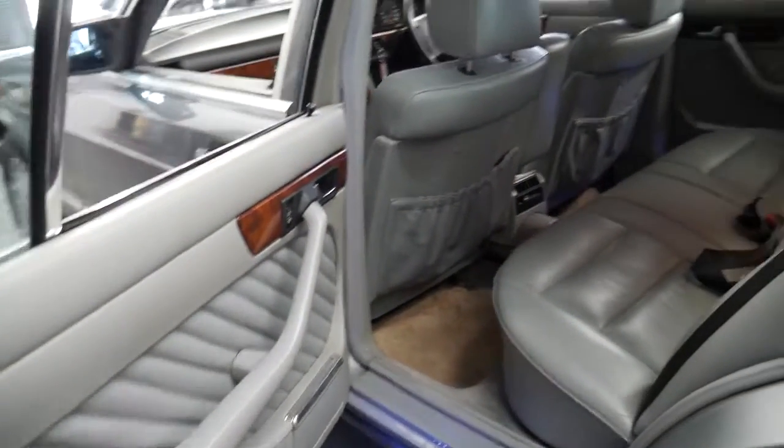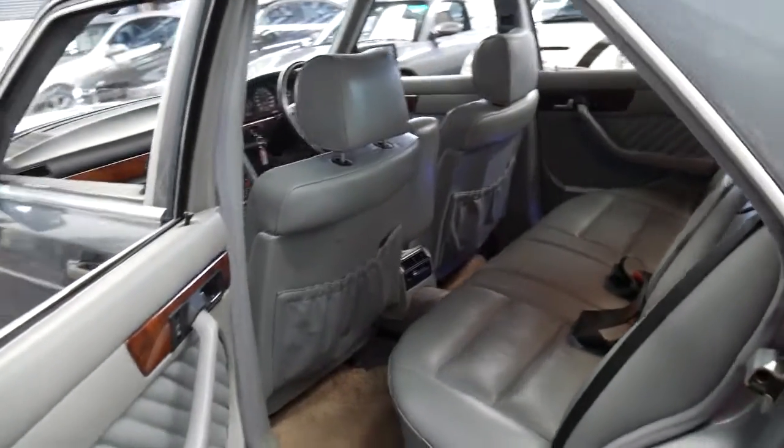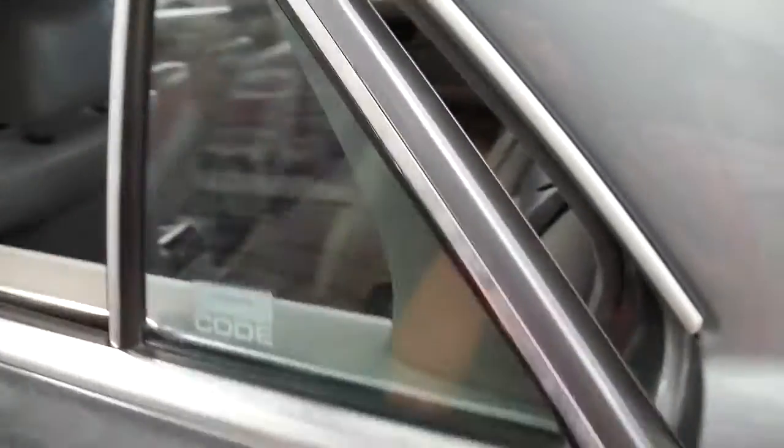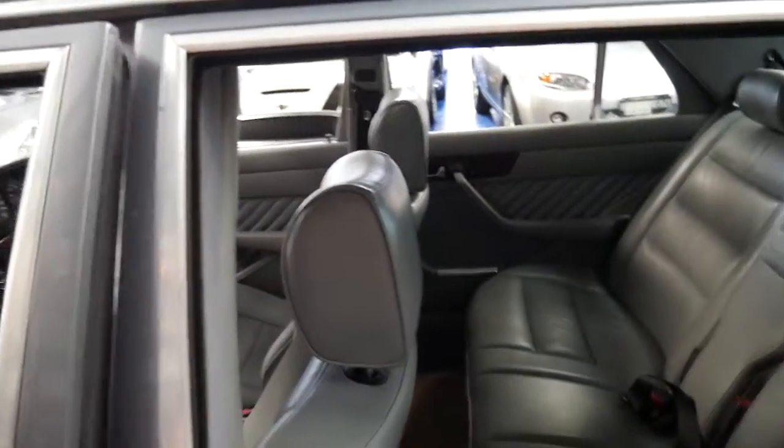There's still plenty of room in the back despite being a short wheelbase. I'd almost go so far as to say it's got more room in the back than the later 220 and 221 series in a short wheelbase.